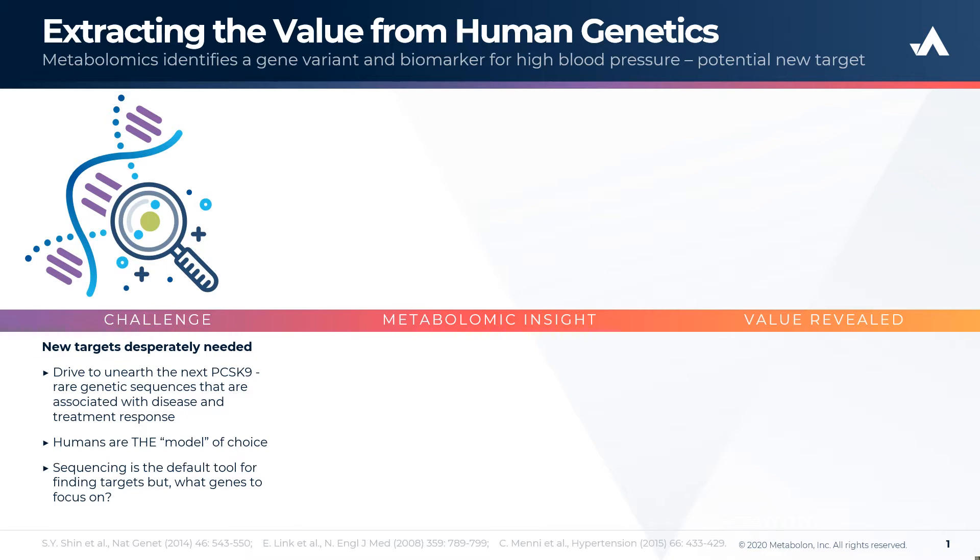Clearly, new approaches are needed to help elucidate the mechanistic basis of a wide variety of pathologies, and this is an area where metabolomics can be useful as an orthogonal modality.